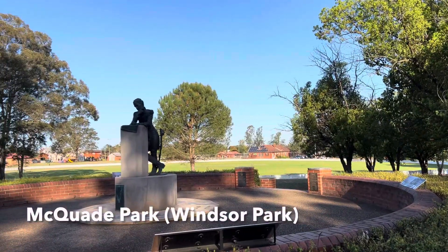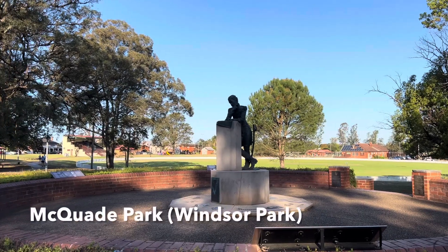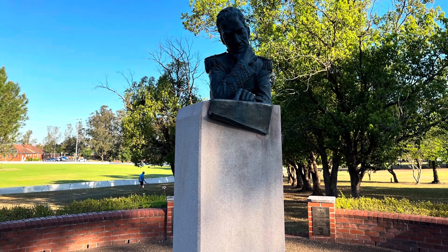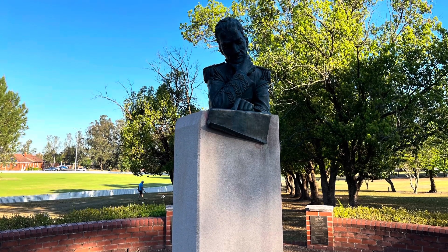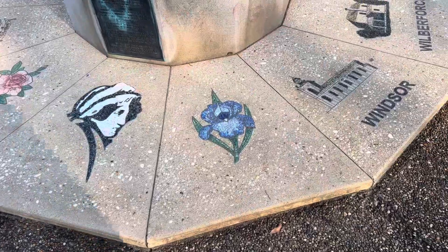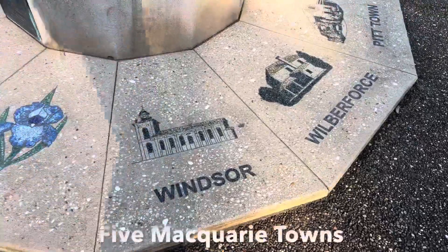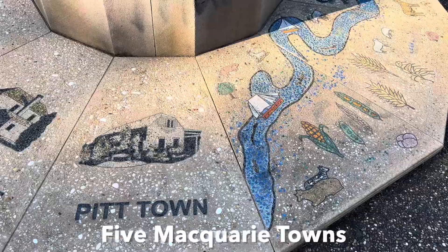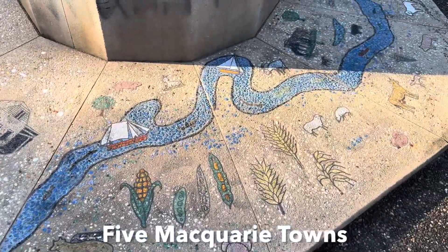In McQuade Park, opposite St. Matthews Anglican Church, you will find the statue of Governor Macquarie, which was unveiled in 1994 during the celebration of the bicentenary of the establishment of the European settlement in the Hawkesbury.